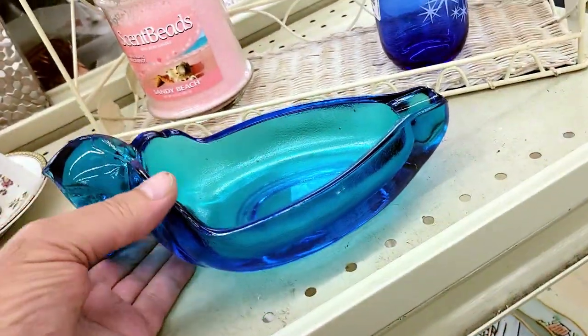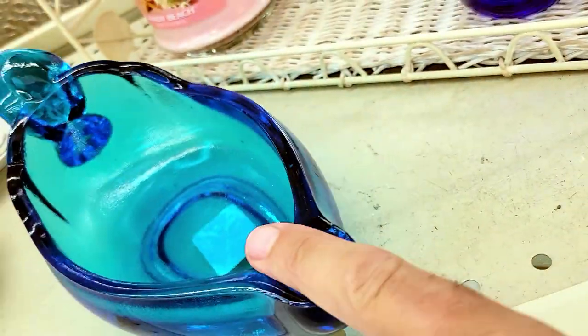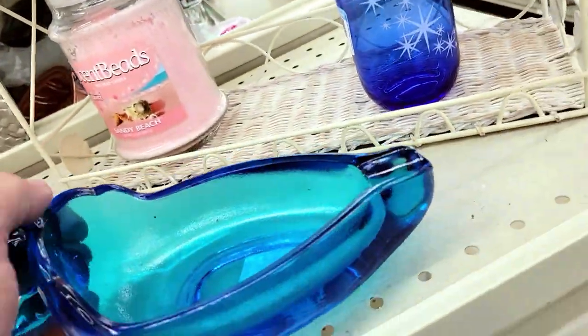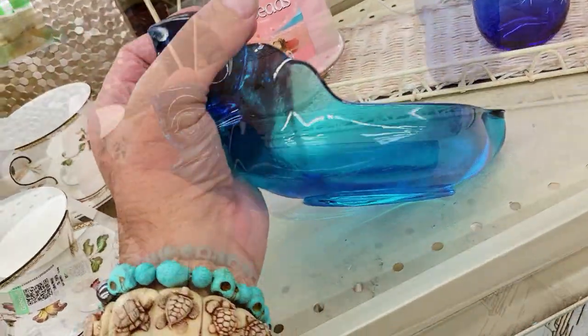Check it out — it's a blue duck cigar ashtray. How much? Eight bucks. That ain't my kind of thing, but quack quack. Off I go.